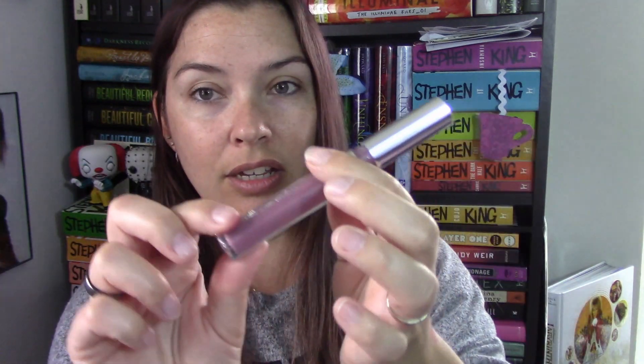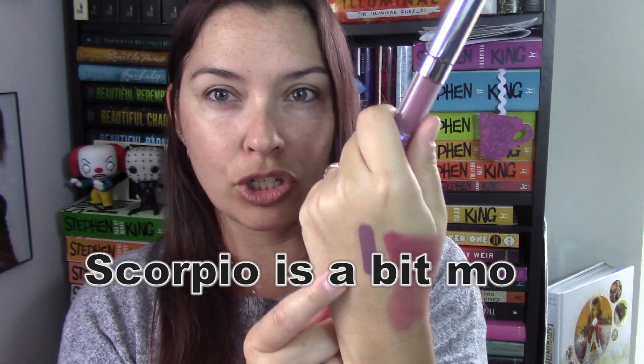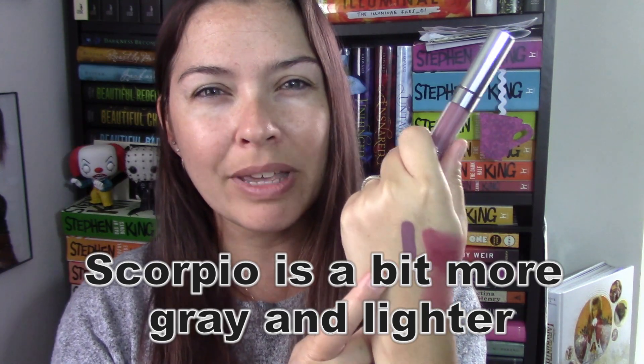The next lipstick I'm going to try is this ultra satin lip. Ultra satins don't dry down as much as the mattes do, so again I'm nervous about smearing. This color is a purplish called Femme. All the liquid lipsticks I got this time are in the purple family. I wanted to see if this was a dupe for Scorpio from Jeffree Star, because I do own that color but it feels a bit thick and heavy on my lips.